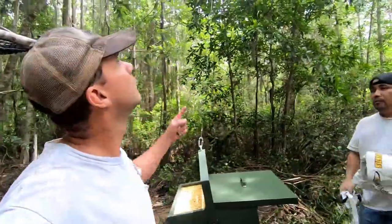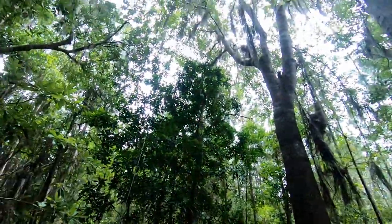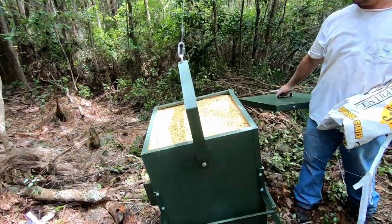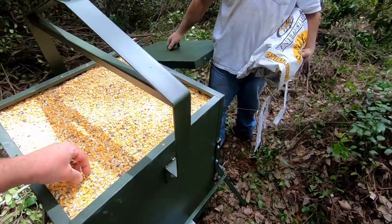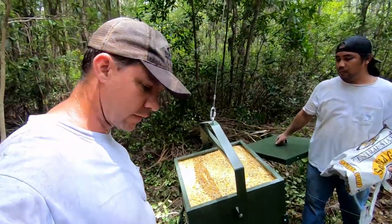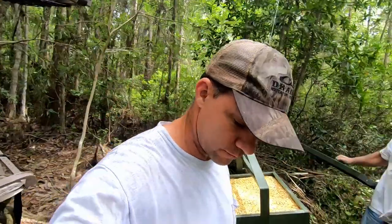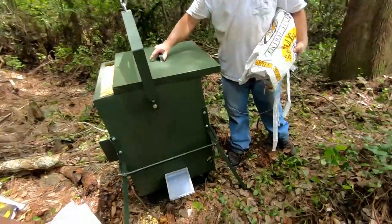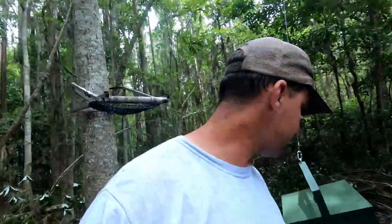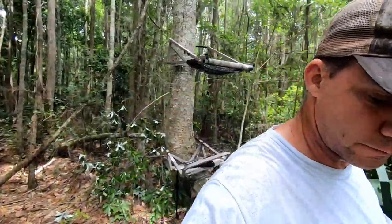Feeder number two is rigged up - winch, cables across from tree to tree just like the last one. Feeder's filled up with a nice mix: roasted soybeans, sunflowers, millet, cracked corn, and Big Time fortified high-protein supplement. Still got to get it pulled up - it's got a solar panel on it, 12-volt system with a 12-volt battery, so we shouldn't have to mess with it for a while. Then we'll get the other ladder stand in.